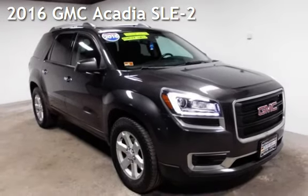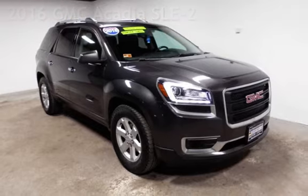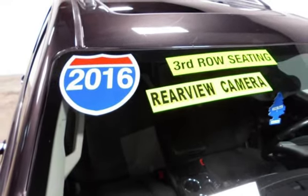Presenting a pre-owned 2016 GMC Acadia SLE2. This four-door SUV has a six-cylinder, 3.6-liter V6 engine, with all-wheel drive, and an automatic transmission.